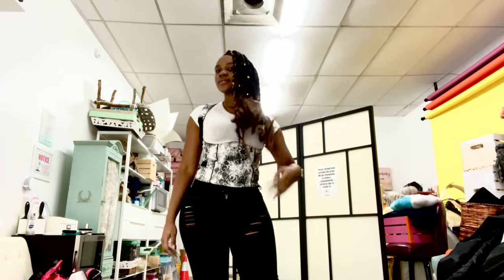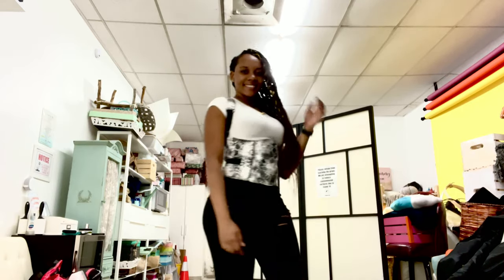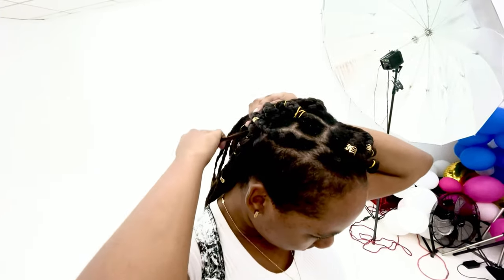The second look for the shoot is this very cute and edgy corset top, and I paired it with a pair of flares.